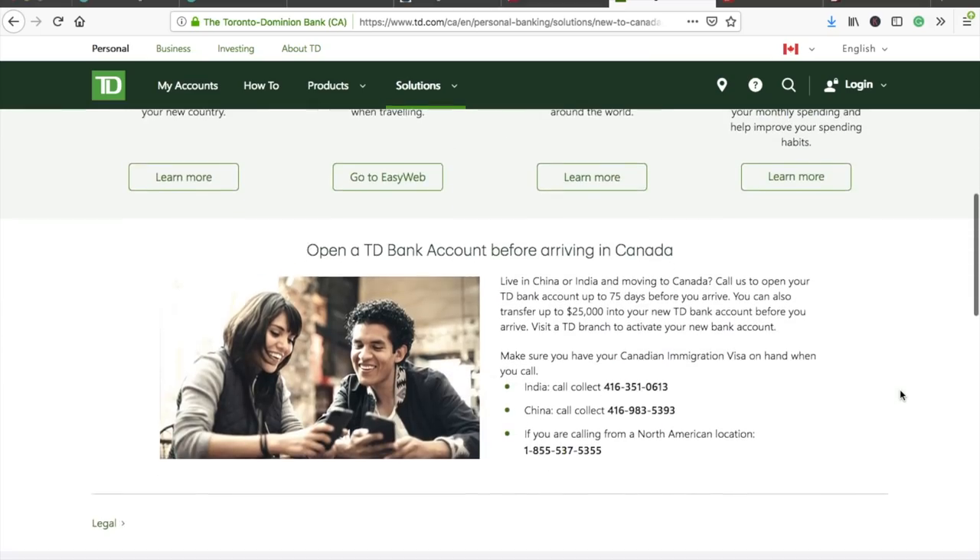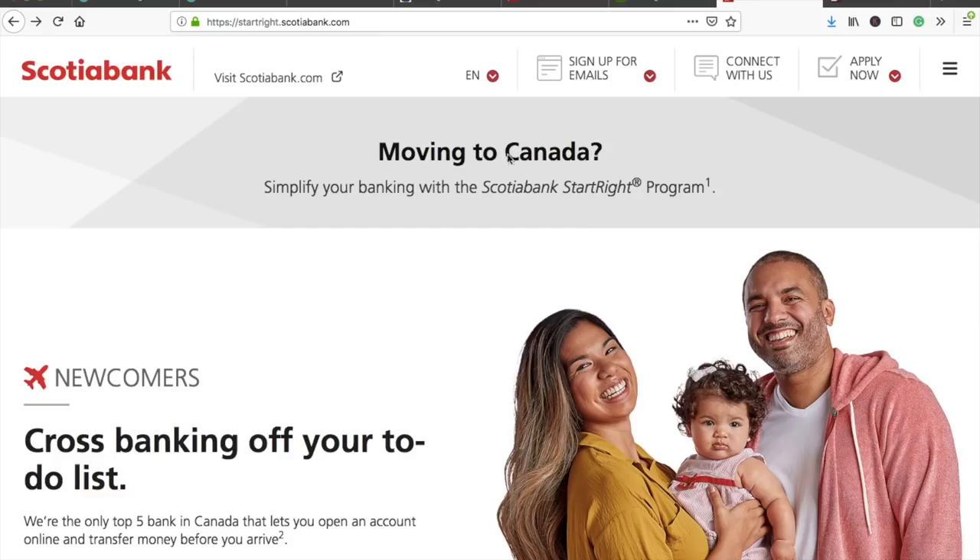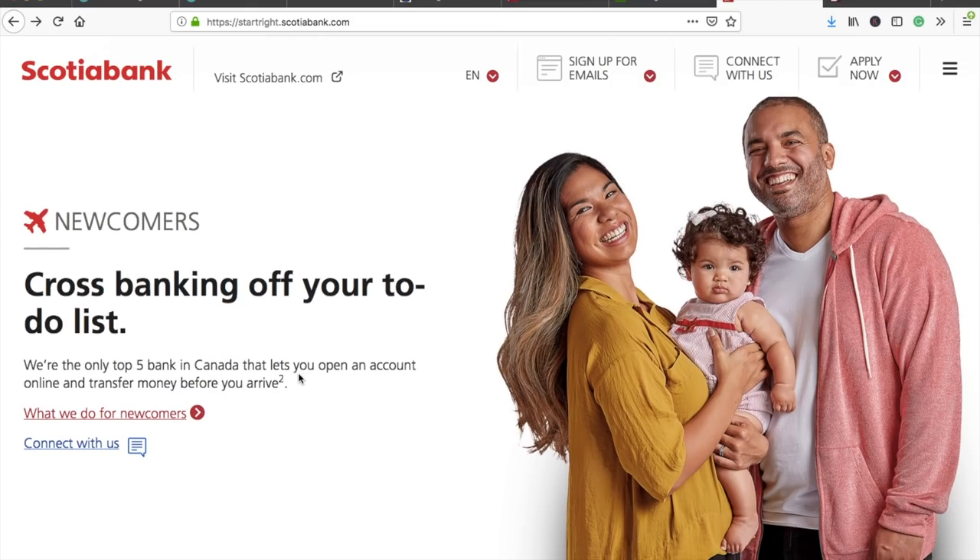With TD, you can transfer up to $25,000 into your new account before you arrive. For Scotiabank the limit is around $50,000. You must open your TD bank account up to 75 days before you arrive and provide your date of travel when opening the account online.